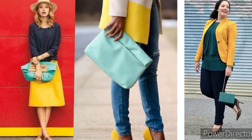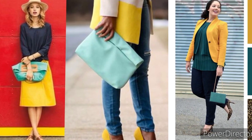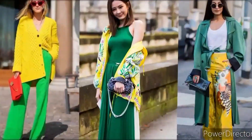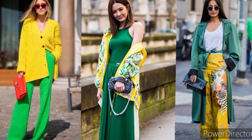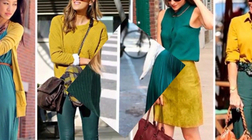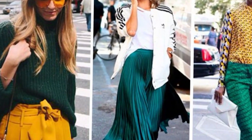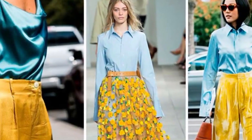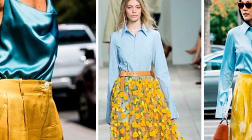Green and yellow. There's nothing crisper than the smell of freshly cut grass on a warm summer day, and this color combination is just that — fresh and clean. Green and yellow looks great on most complexions. If you're warm-toned, focus on mustard, khaki, and dark green. If you're cool-toned, sharpen up an outfit by adding bright yellows and iridescent greens.